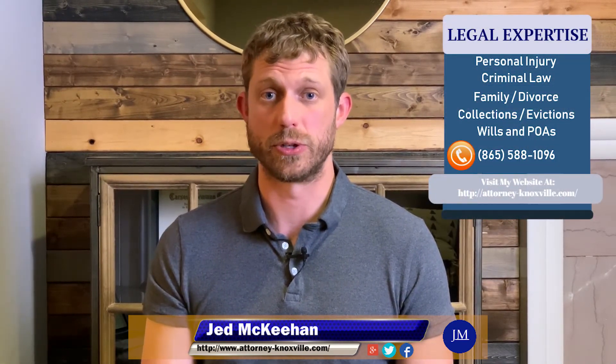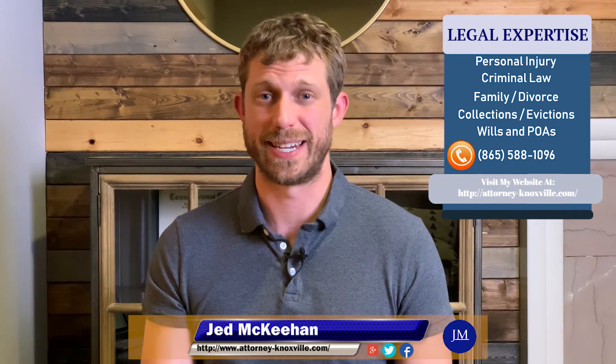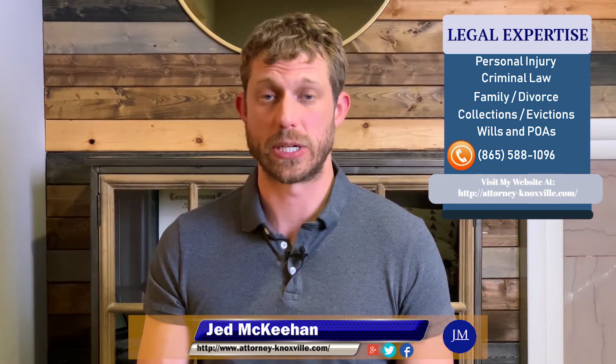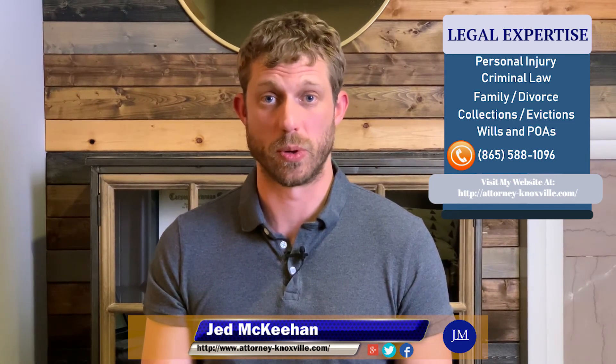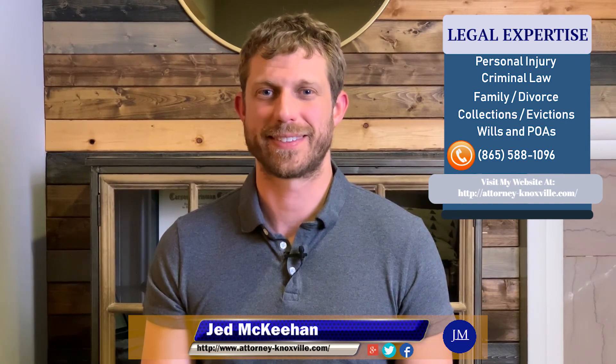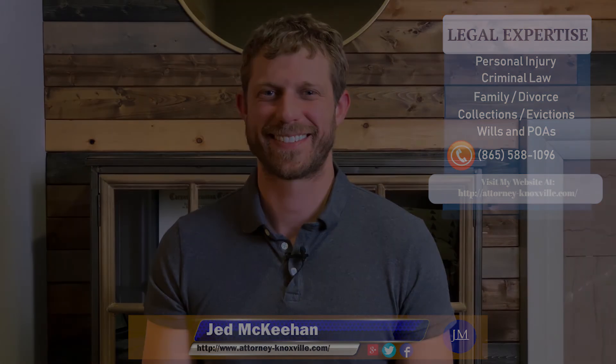You can find out more about this legal issue and other legal issues by going to my website, attorney-knoxville.com. You can listen to my podcast, In Session with Jeff McKeon, in the iTunes store. You can find me on Facebook and Twitter, and you can also view my other YouTube videos. Thank you.